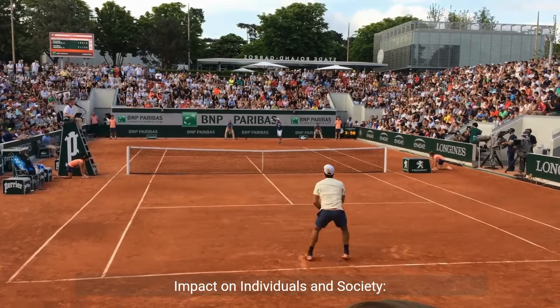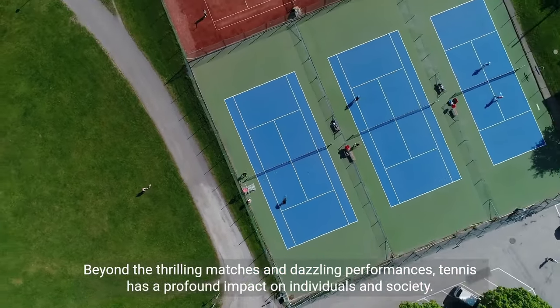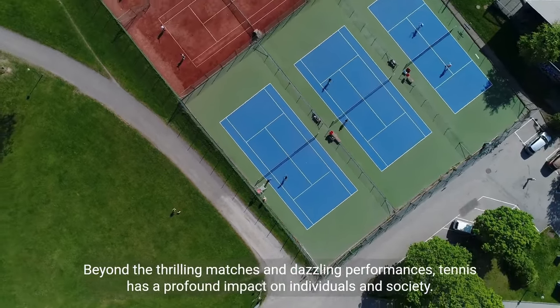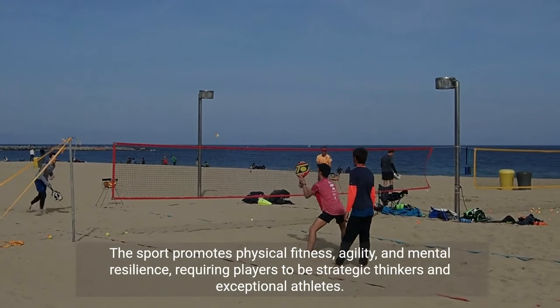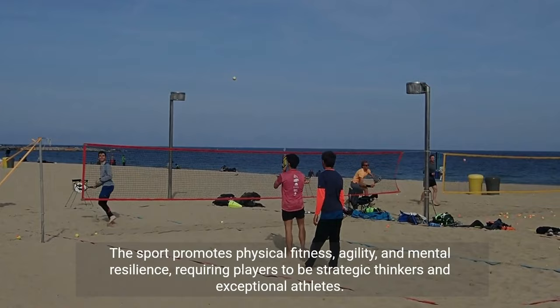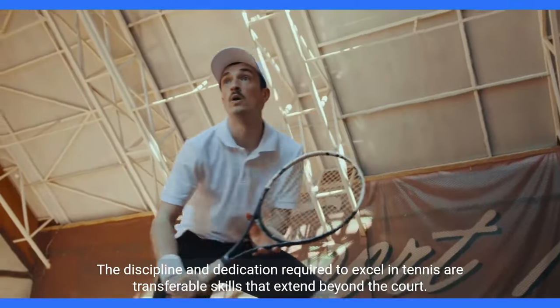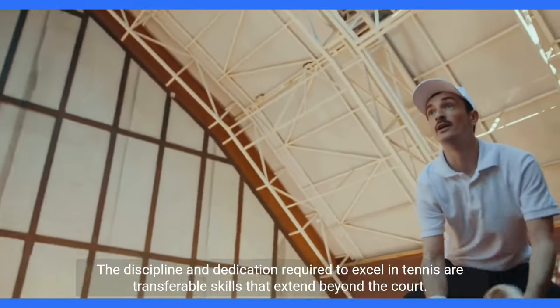Impact on individuals and society: Beyond the thrilling matches and dazzling performances, tennis has a profound impact on individuals and society. The sport promotes physical fitness, agility, and mental resilience, requiring players to be strategic thinkers and exceptional athletes. The discipline and dedication required to excel in tennis are transferable skills that extend beyond the court.